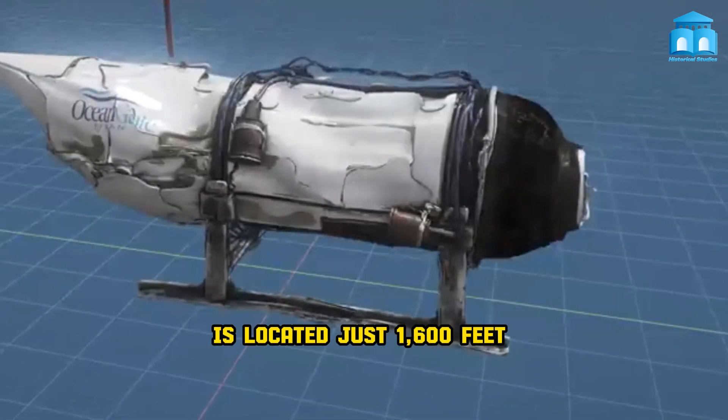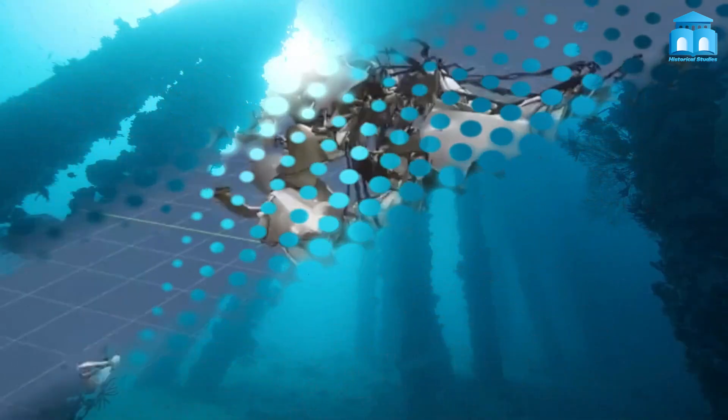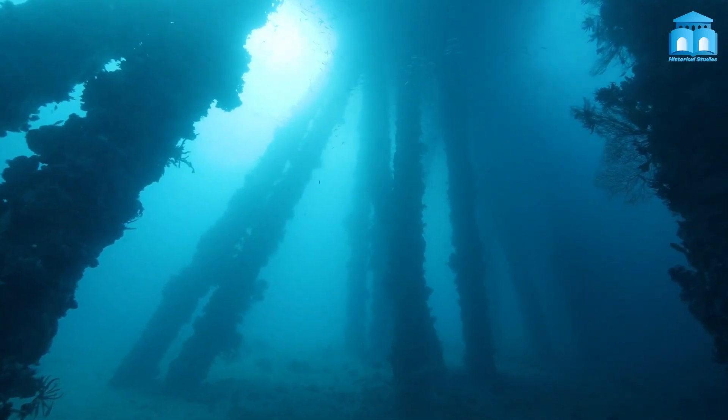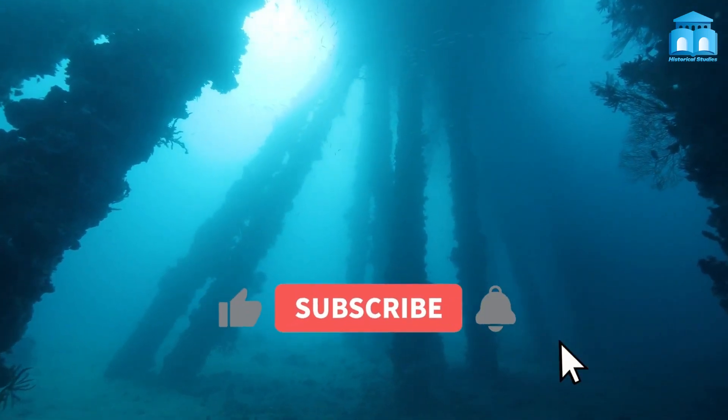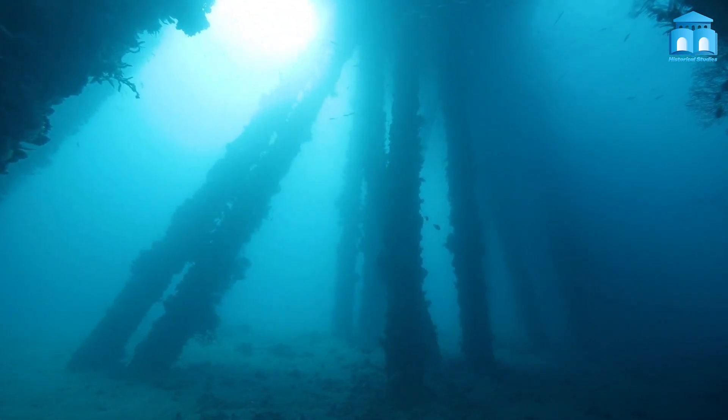The debris is located just 1,600 feet from the Titanic and consisted of five parts. That brings us to the end of this video. Thanks for watching. Don't forget to like, share, subscribe, and tell us what you think in the comment section below.